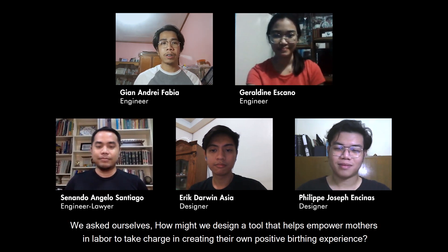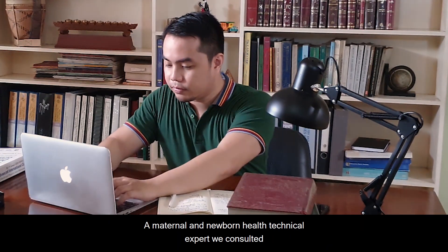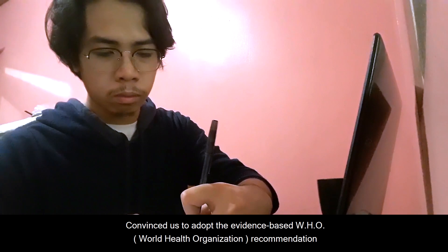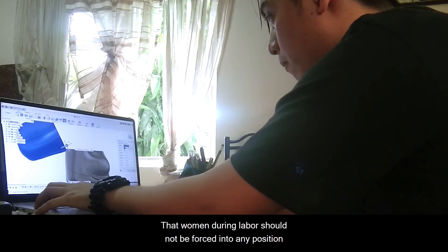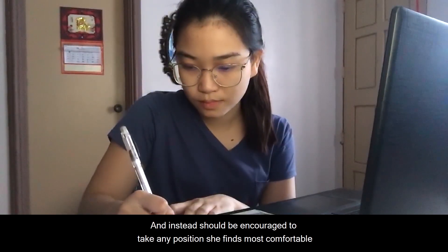We asked ourselves: how might we design a tool that helps empower mothers in labor to take charge in creating their own positive birthing experience? A maternal and newborn health technical expert we consulted convinced us to adopt the evidence-based WHO recommendation that women during labor should not be forced into any position, and instead should be encouraged to take any position she finds most comfortable.